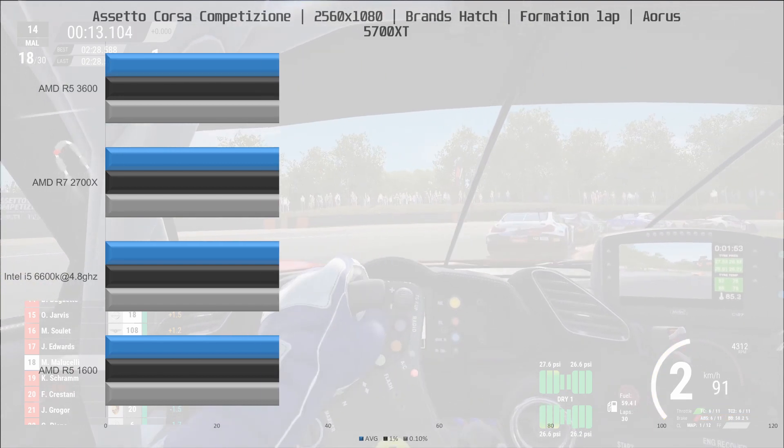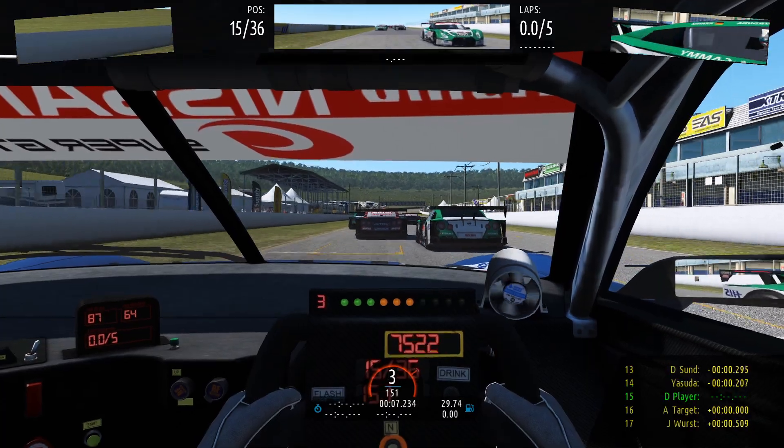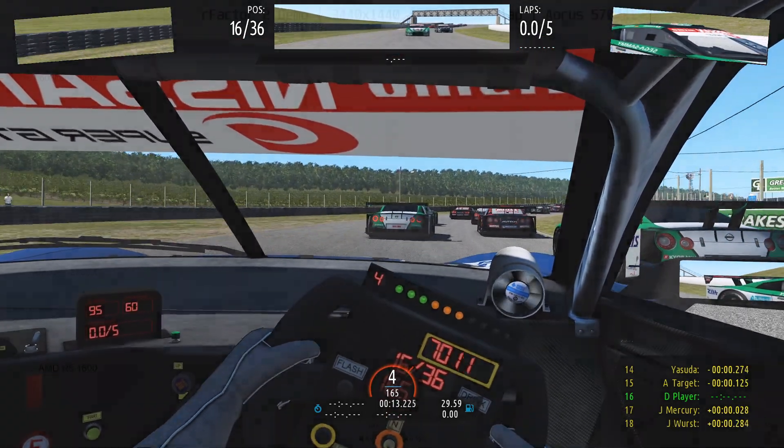Now let's move on to the next game, which is rFactor 2. I tested at 3440x1440 with most settings on max, and I believe there were 36 cars on the track.